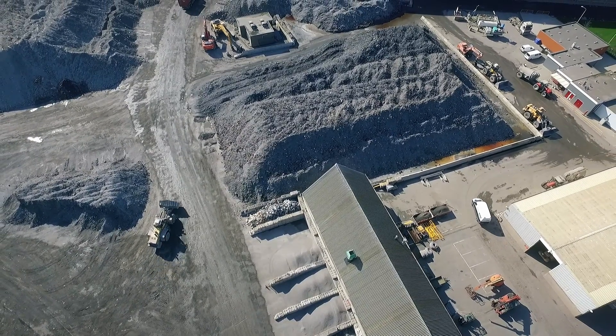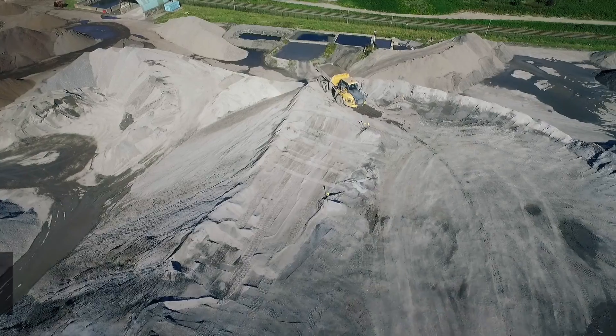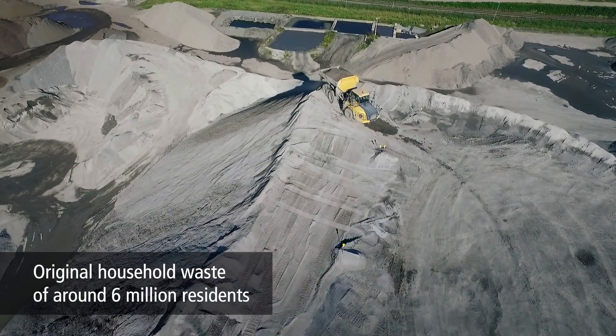The incinerator bottom ash we process is supplied from different regions in the Netherlands and Belgium, including the cities of Rotterdam, Rosendal, Harlingen and Brussels. The overall 650,000 tons of ash represents the remnants of household waste from about 6 million residents.